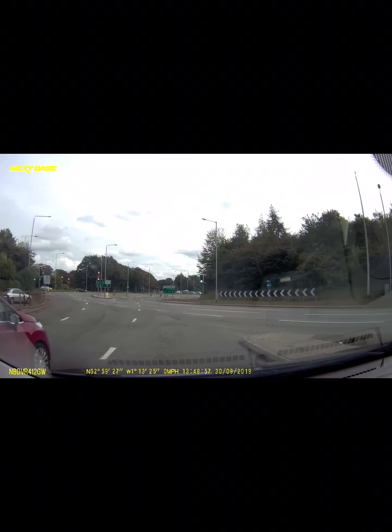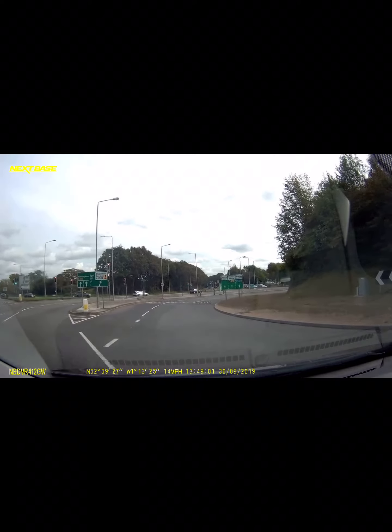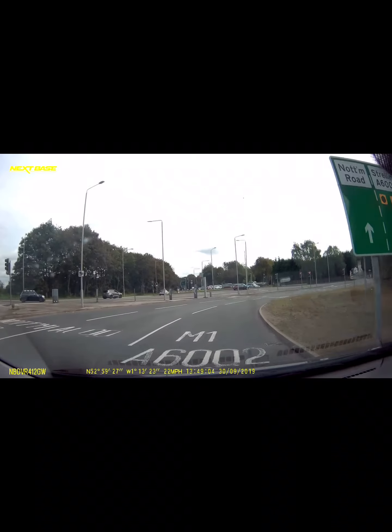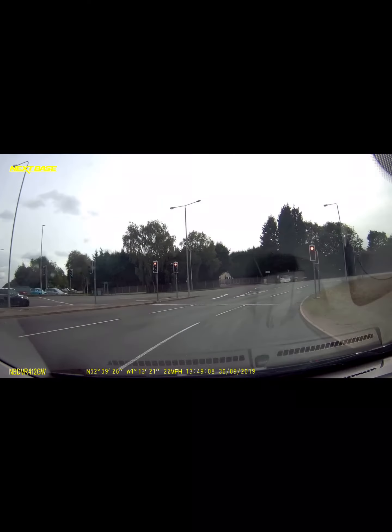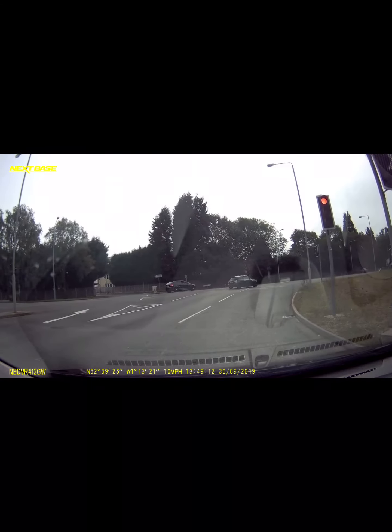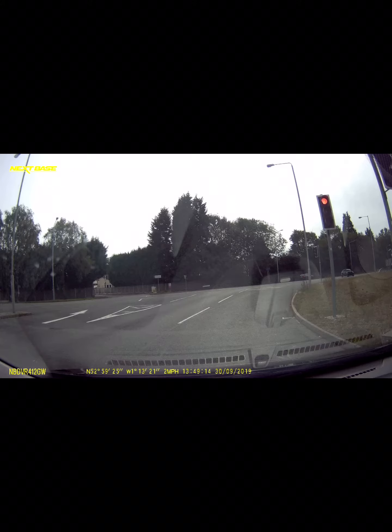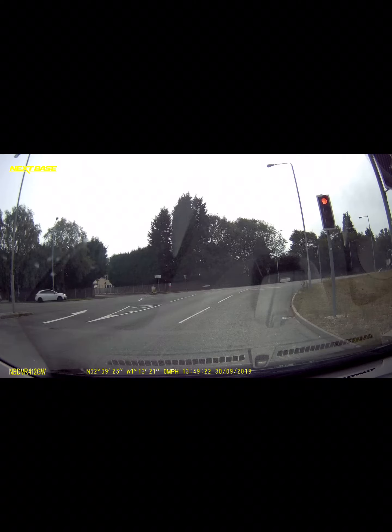We're going to get straight into the right-hand lane because this lane splits into two, so you get the choice — you're the lead car at this point. In another video, this is where you can go for the A6002, which is the second lane across. But this time we're going in the M1, which is actually still the second lane across — the A6002 lane that's shared with the M1.